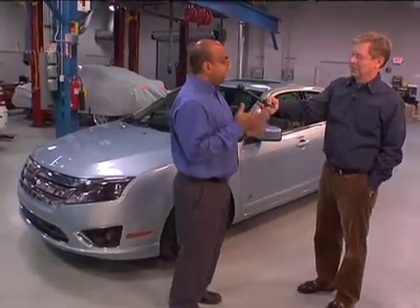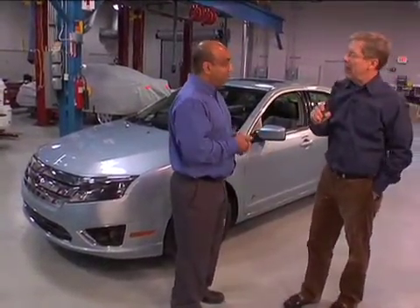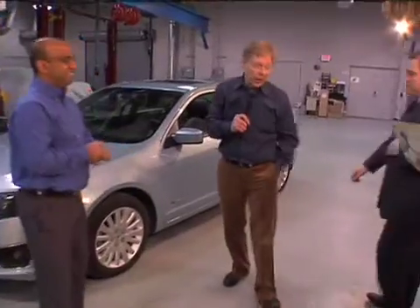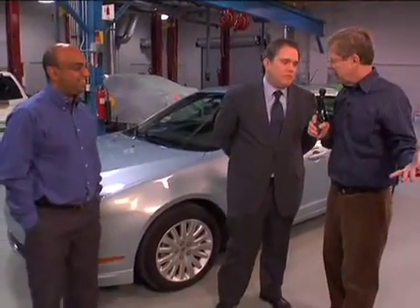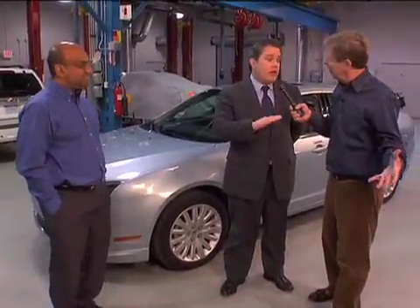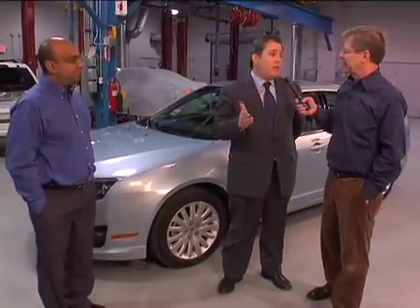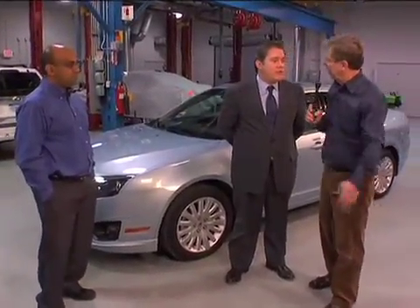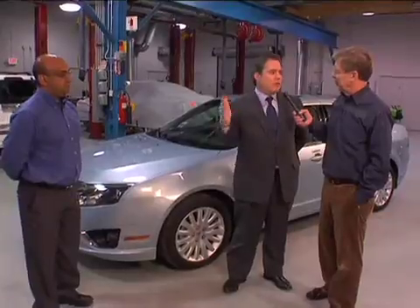There's a tax rebate incentive now. If you order by the end of the month — it's $3,400 that the Fusion Hybrid qualifies for under the federal tax credit. If you place an order by March 31st, you can be eligible to receive that on your 2009 taxes. After that, it cuts down to $1,700, because Ford has reached the 60,000 unit threshold and is starting to phase out the tax credits on the vehicle.